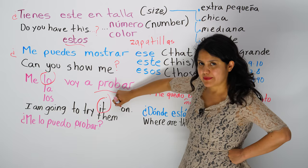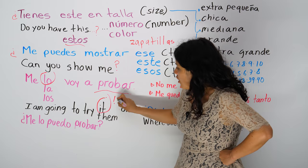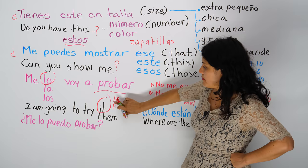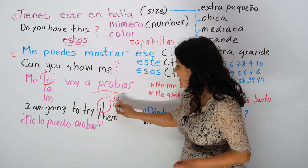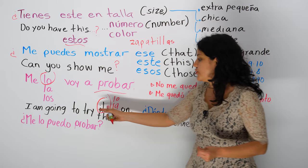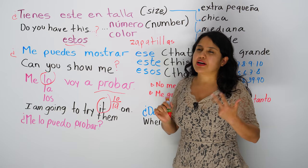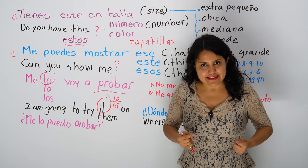In English you have either it or them. The difference is that for it, you will have lo or la. You're going to use lo and la — the direct objects. You're going to use the direct objects because you're replacing the thing with a pronoun. If it's a necklace, let's say...